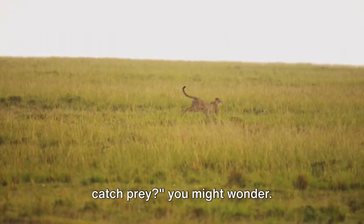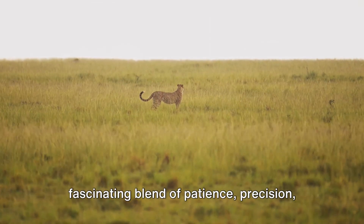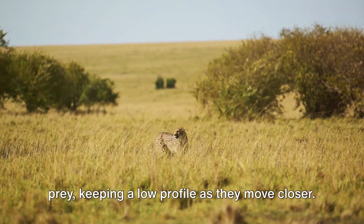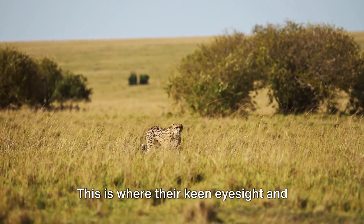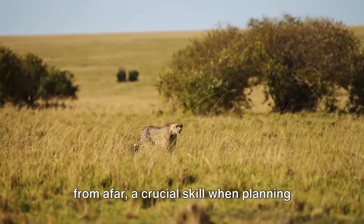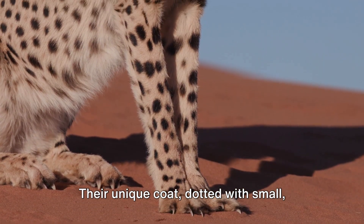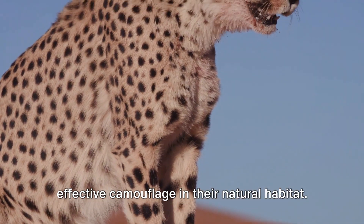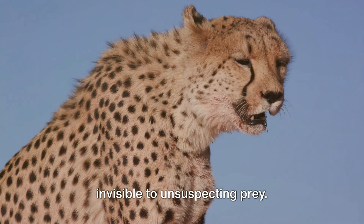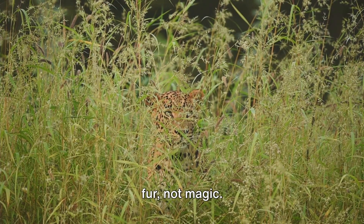How does a cheetah use its speed to catch prey? It's all about strategy and stealth. The cheetah's hunting technique is a fascinating blend of patience, precision, and power. They meticulously stalk their prey, keeping a low profile as they move closer. Their keen eyesight and binocular vision allow them to accurately judge distances and movements from afar — a crucial skill when planning lightning-fast attacks. Their unique coat, dotted with small black spots, provides effective camouflage in their natural habitat, allowing them to blend into the grasslands and become nearly invisible to unsuspecting prey.